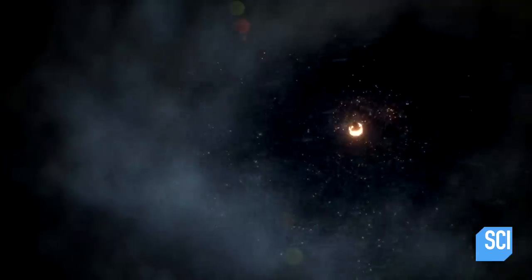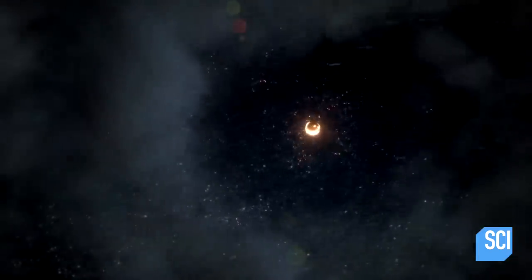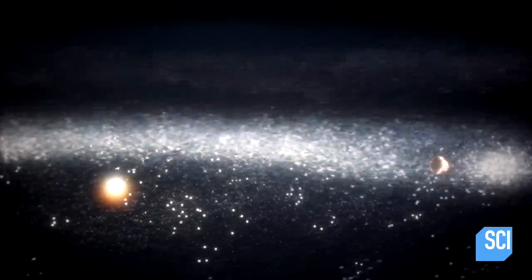The material — the dust, the grains of sand, even the bigger rocks — are moving at orbital speeds around this protostar. So we're talking about 10, 15, 20 miles per second.